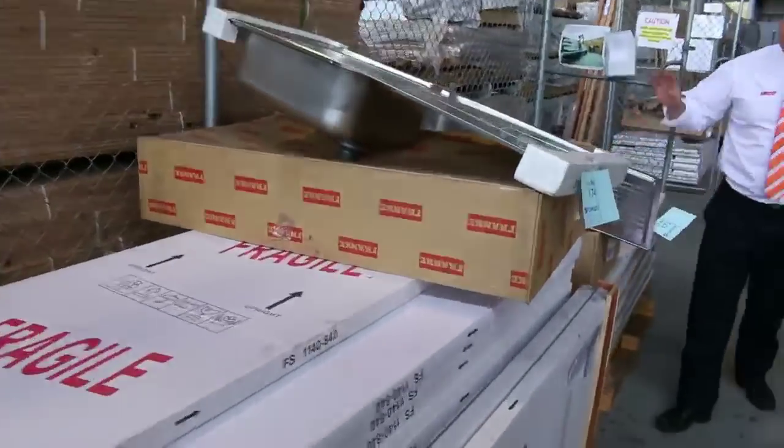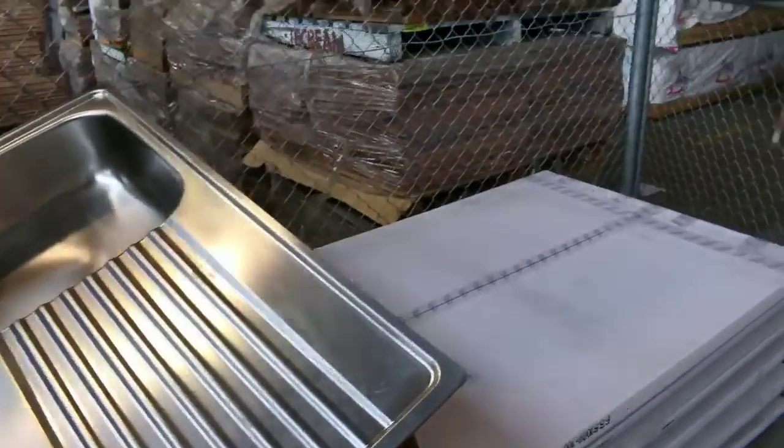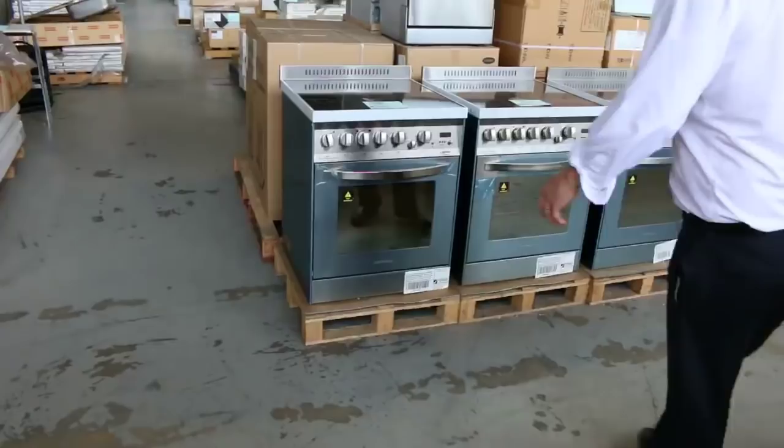There are plenty of sinks — we've got some Frankie sinks and also some other brands. The Frankie silver ones are probably around the $160 mark, with a little bit less for the other brands in general.